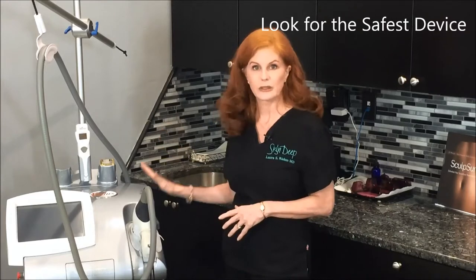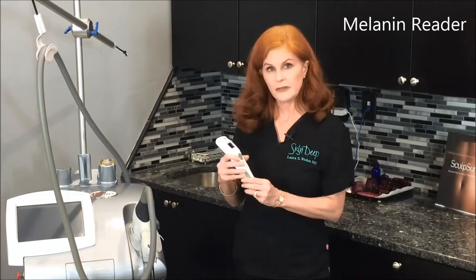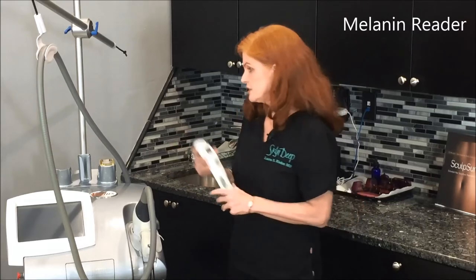What's really going to give you the best, most efficient, most comfortable and safest option is to look for a purpose-built laser hair removal device that only removes hair. Another thing you can look for is a skin tell, a device that measures the melanin in your skin. This little device will actually read how much melanin you have in your skin and help us decide what settings to use on the laser so that we don't burn you.